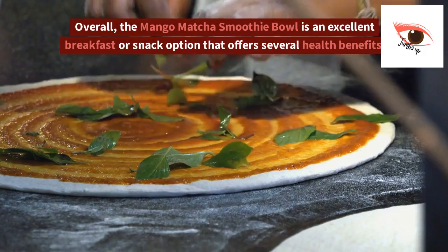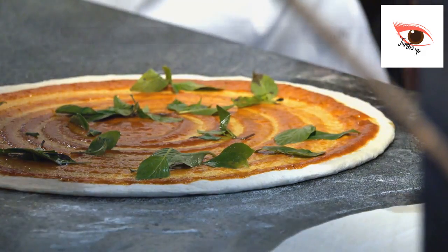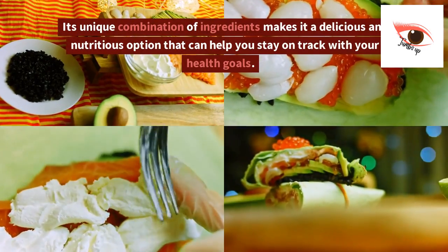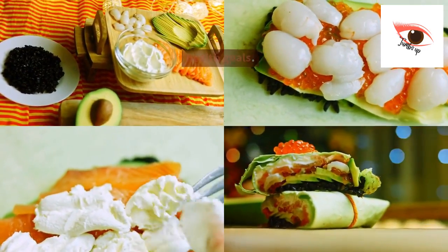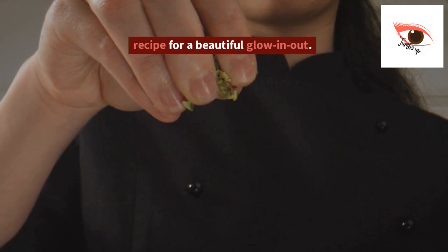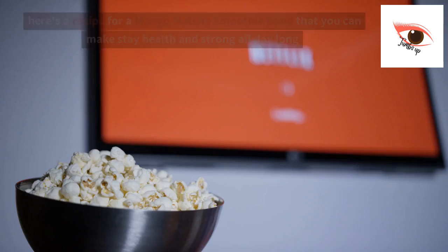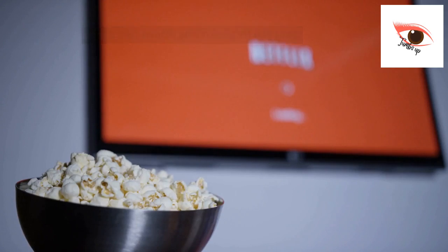Overall, the mango matcha smoothie bowl is an excellent breakfast or snack option that offers several health benefits. Its unique combination of ingredients makes it a delicious and nutritious option that can help you stay on track with your health goals. Here's a recipe for a mango matcha smoothie bowl that you can make to stay healthy and strong all day long.